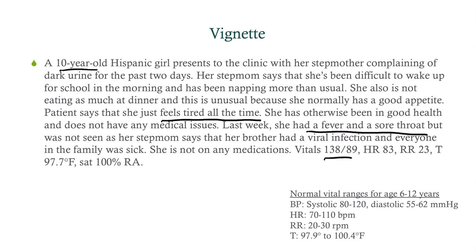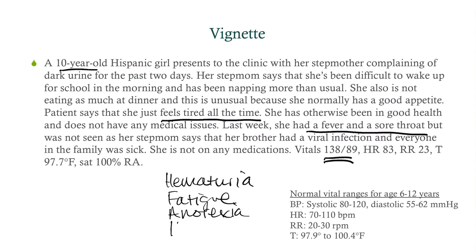Take a look at her vitals: blood pressure 138/89, heart rate 83, respirations 23, temperature 97.7 — and she's satting fine. So she's hypertensive. We know she's got possibly some sort of hematuria and fatigue, which points to anemia. She's also got anorexia and hypertension.